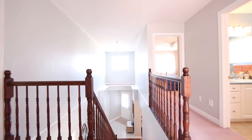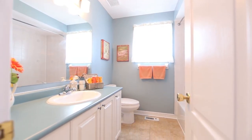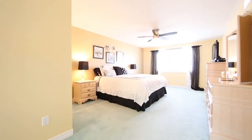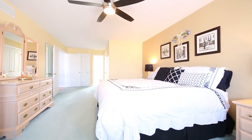Your second level offers three generous sized bedrooms that have been recently painted, a spa-like main bathroom, and a master suite that stretches the entire west side of the floor. The master suite layout offers room for a sitting area, a California king bed, and a massive walk-in closet.